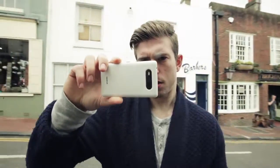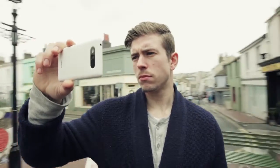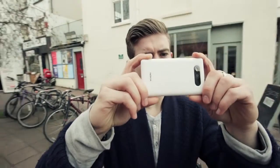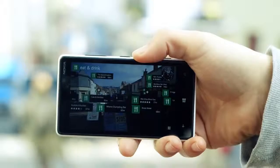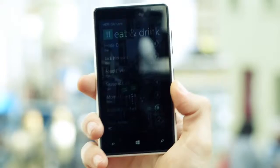Another great thing about City Lens, which also applies across the whole Here mapping package, is the smooth way you can move between apps. For instance, I might be looking at a bunch of restaurants through City Lens augmented reality, but if I want to just see a simple list, I can hold the phone vertically and a nice clean list appears.